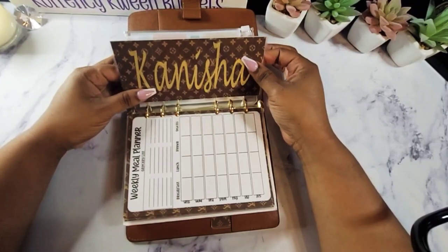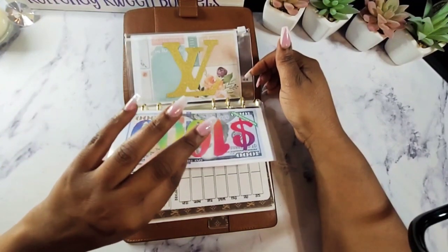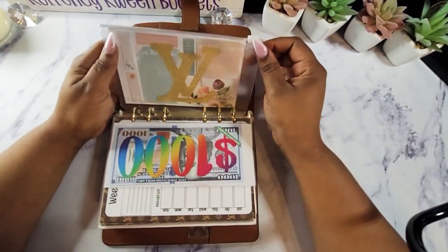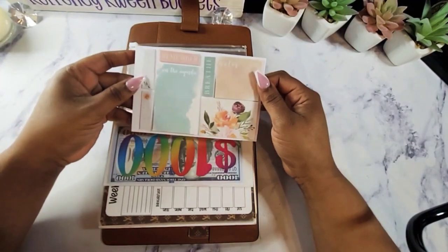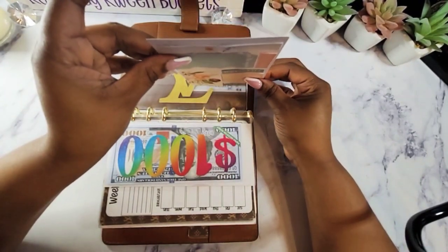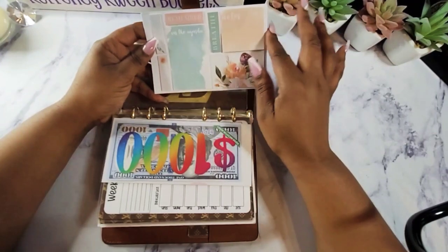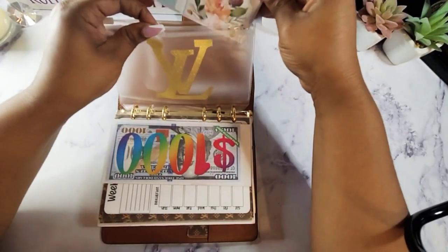And here I just made an LV cash envelope with my name in gold — I was just playing around with it. And I did do a clear backing. Then I have my $1,000 manifestation money here. And I just made an envelope with LV on it in gold. I also created a thing to keep my sticky notes so I can have sticky notes with me at all times — it's not very thick. I purchased these sticky notes from the dollar store and rearranged them so the card fits inside here. I think those are very cute as well.